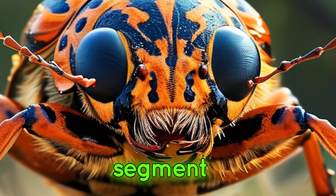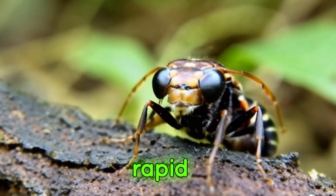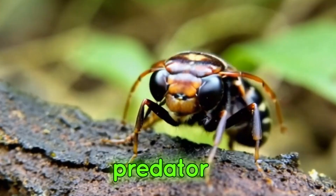In this segment, we'll observe the tiger beetle's hunting prowess and see how its keen eyesight and rapid movements make it a formidable predator.